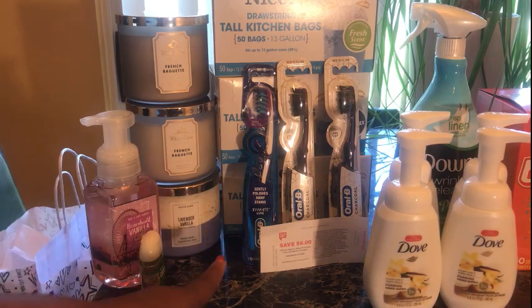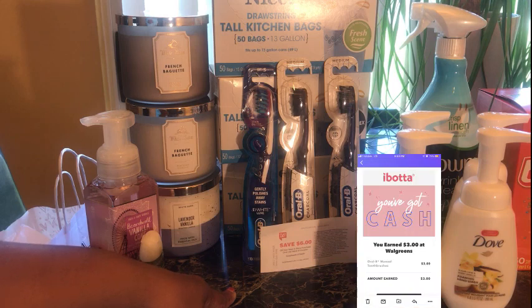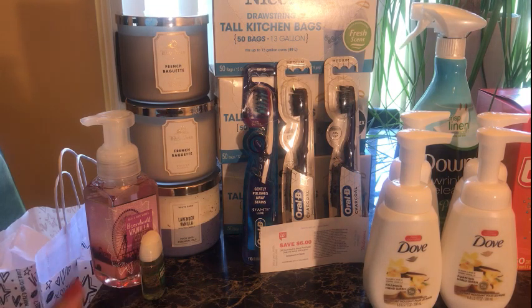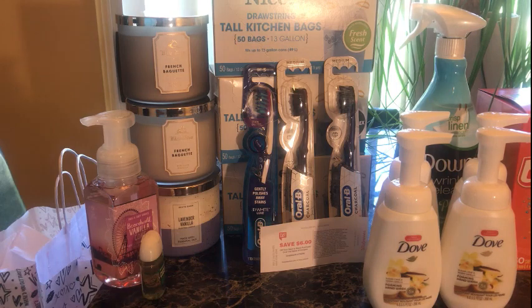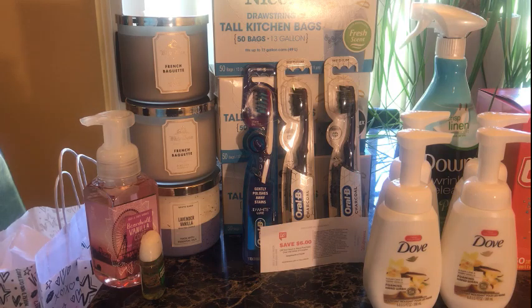I also did the Oral B deal and chose the toothbrushes because there was an Ibotta rebate. I got $3 back on Ibotta and $2.50 back on SavingStar. I couldn't do Checkout 51 because it's tied to SavingStar — you have to clip SavingStar before you purchase, so most of the time I just do SavingStar. Once I cash out of Checkout 51, I'll open a new account.